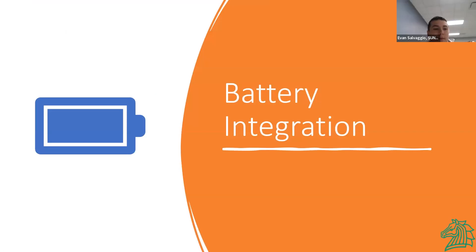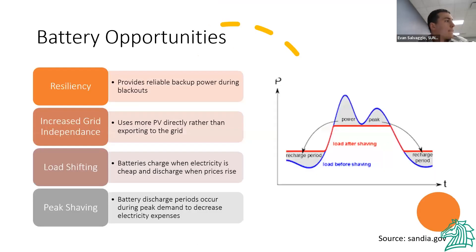Now I'll talk about battery integration. Batteries are a rising technology, and we figured we'd give them a try. We looked into resiliency — blackouts and shortages — having that extra power to support facilities. Batteries could also increase grid independence, making it easier to load onto the grid. Load shifting helps both grid and owner optimize price and energy usage. Peak shaving — discharging at high peak hours — helps grid stability.